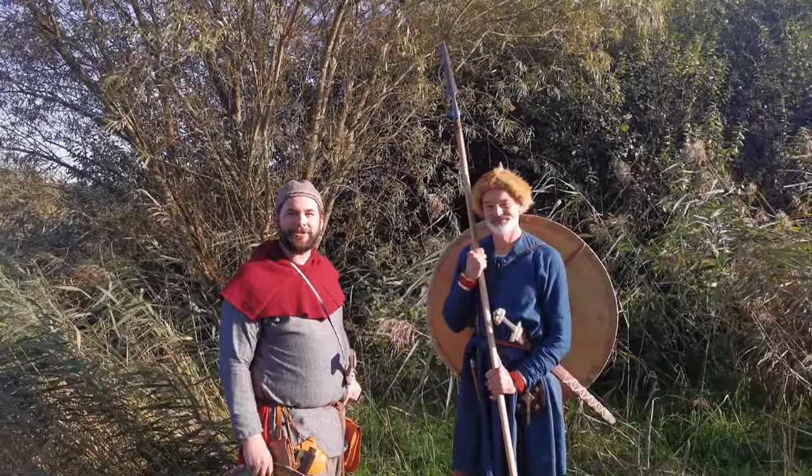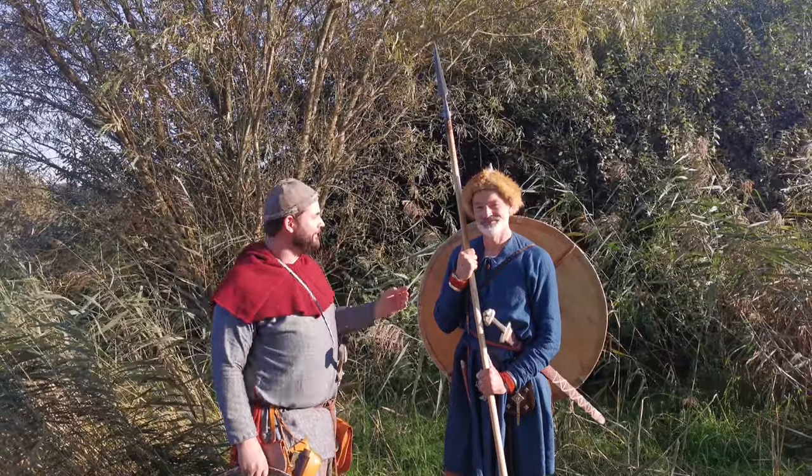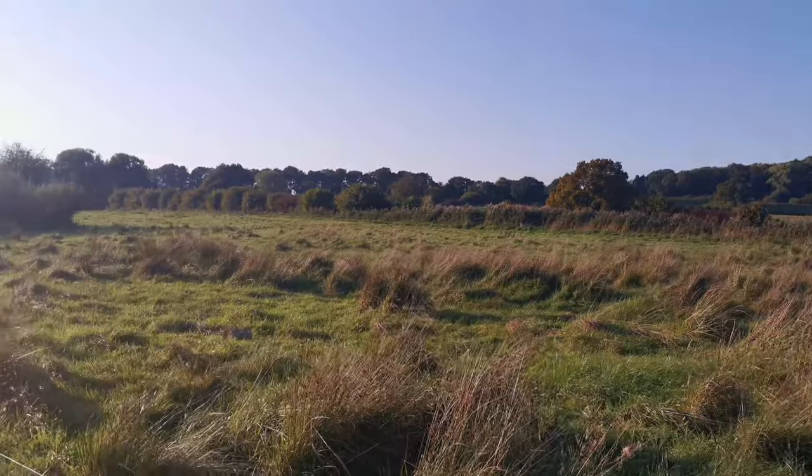Hello and welcome! Stefan here from the Schildwache Potsdam, today joined by Roland Barzecker from Dimikator in this sunny Hedebue in the north of Germany.